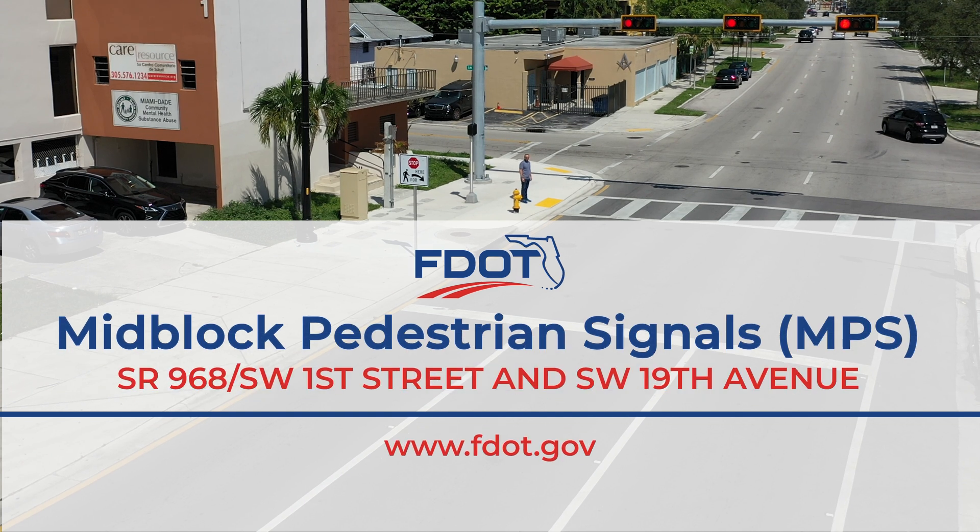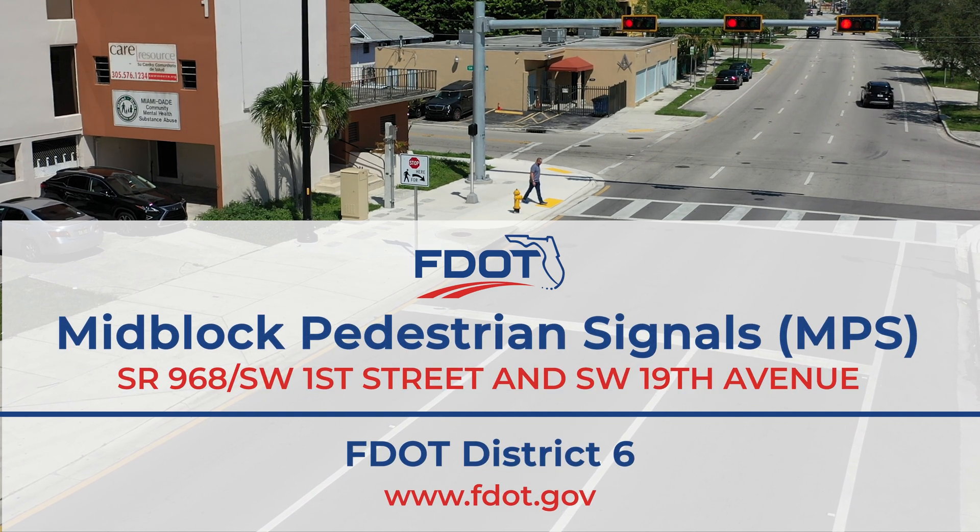The MPS is intended to ensure safety at pedestrian crossings.